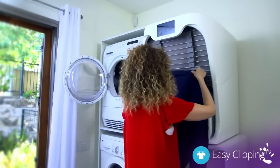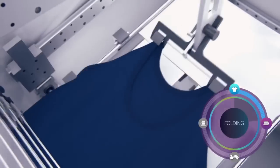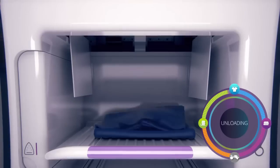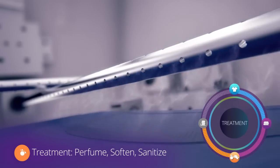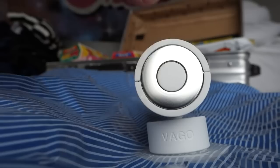Laundry Folder steams wrinkles out of your clothing. Vacuum Compressor doubles up your luggage space by compressing clothes.